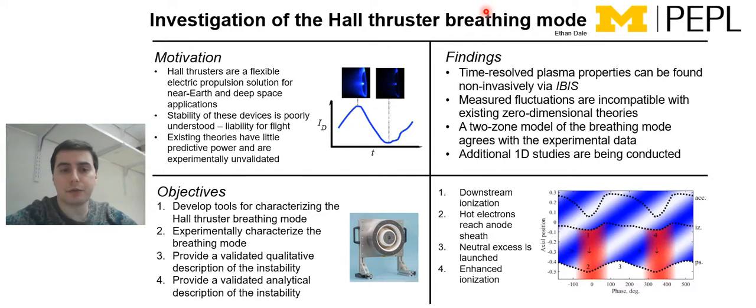For the breathing mode, there are theories existing to describe it, but they have little predictive power and they're experimentally unvalidated. The modern understanding of the breathing mode isn't very helpful from a design standpoint and from verifying the stability and reliability of a Hall Thruster in flight.